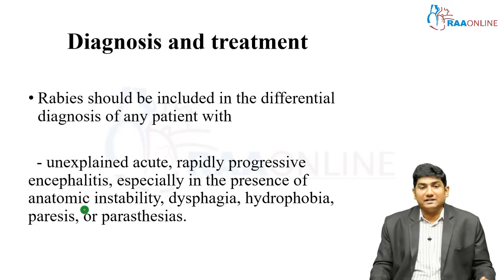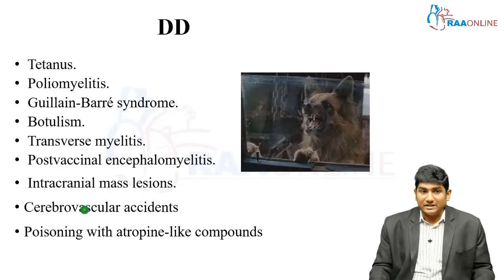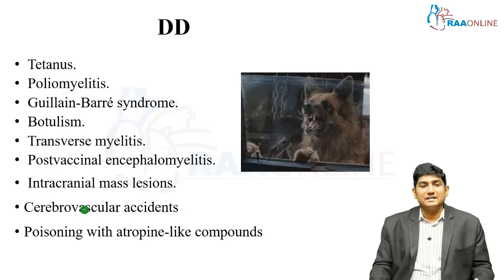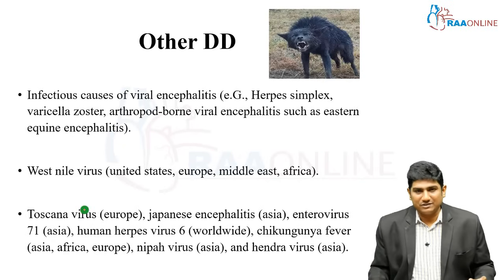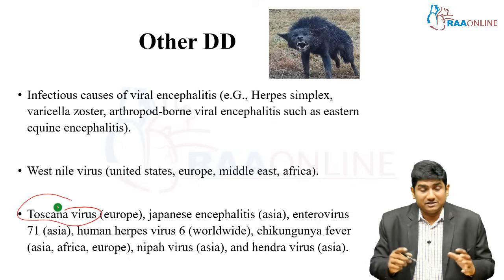Be very cautious when evaluating a patient with unexplained acute rapidly progressing encephalitis, especially in the presence of autonomic instability, dysphagia, hydrophobia, paresis, and paresthesia. The differential diagnosis of rabies includes tetanus, poliomyelitis, Guillain-Barré syndrome, botulism, transverse myelitis, post-vaccinal encephalomyelitis, intracranial mass lesions, cerebrovascular accidents, and poisoning with atropine-like compounds.